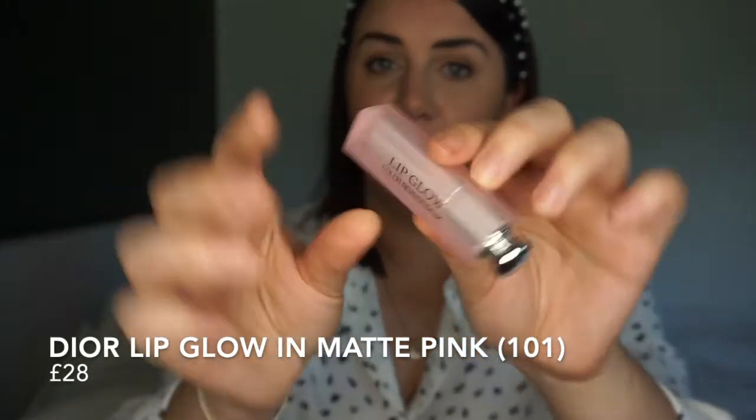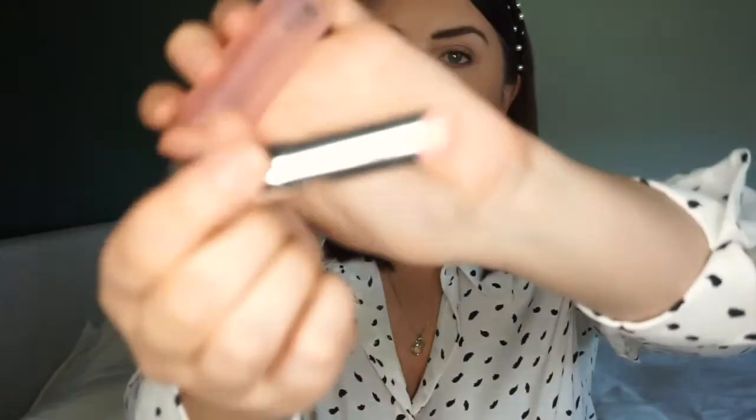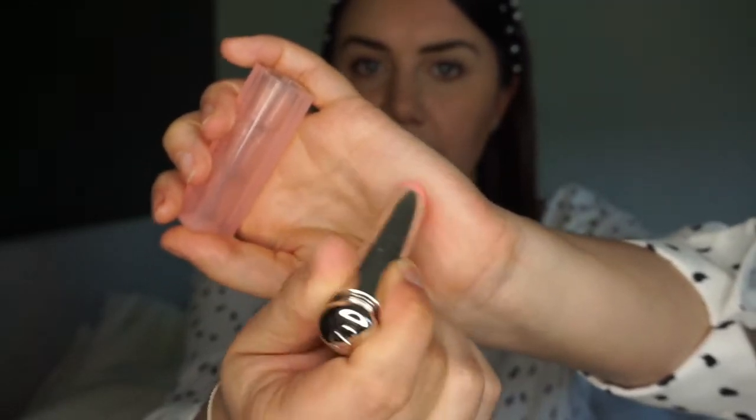The second product that didn't work for me is also from Dior — the Dior Lip Glow, in 101 Matte Pink. It's really pretty and the swatch is a beautiful subtle pink, but I have really dry lips and I found it just exaggerated all the lines and cracks, which was not a good look. I think it would work much better for someone without dry lips. I had the matte version, so maybe the regular Lip Glow would give better results — I'd actually consider trying the normal one again. Sorry, Dior.